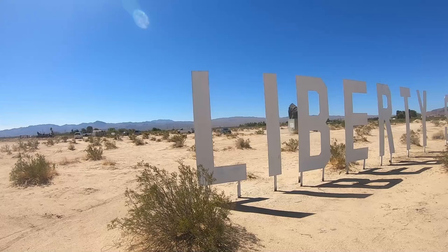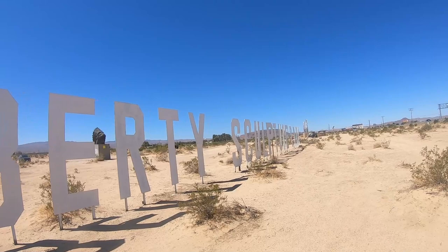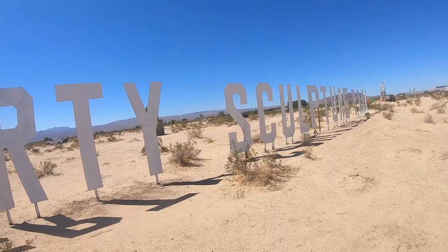I pulled off the 15 freeway here in Yermo, California to a place where I have never been and personally never seen. This is a place called Liberty Sculpture Park, built on a piece of land that somebody bought back in 2017 and they put some sculptures and artwork out here. It's kind of close to Peggy Sue's Diner — about two and a half miles east on Yermo Road.